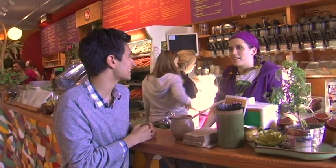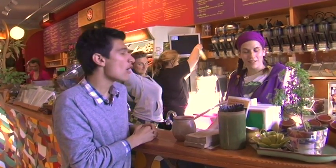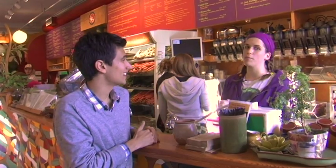All right, everyone, I'm here with Laura, a Life Alive employee. Laura, what are you going to make for us today? I'm going to make you a Love Alive. A Love Alive? What exactly is in a Love Alive? Well, there is strawberry, blueberry, banana, and dates, and then almond milk that we actually make here. Sounds good to me.